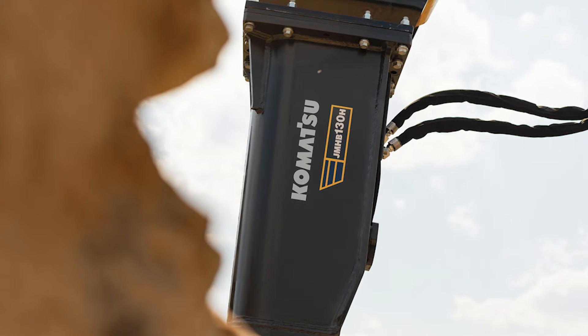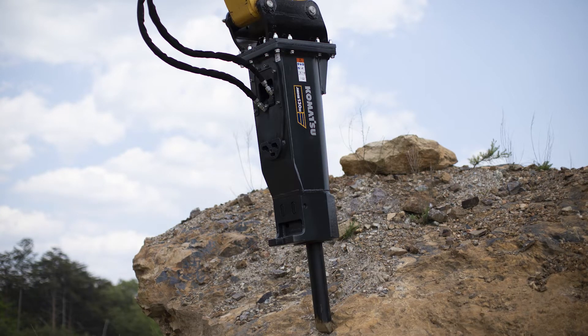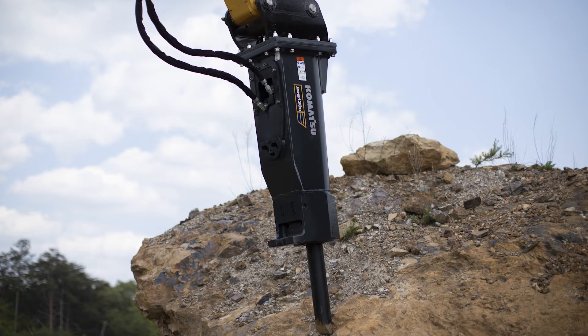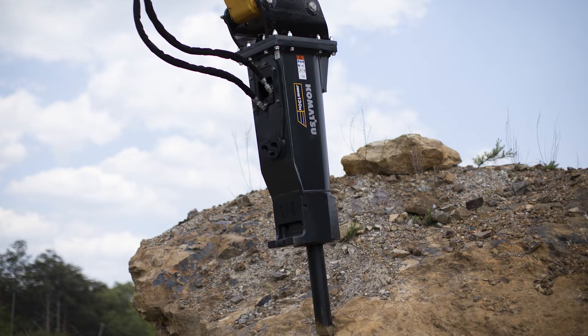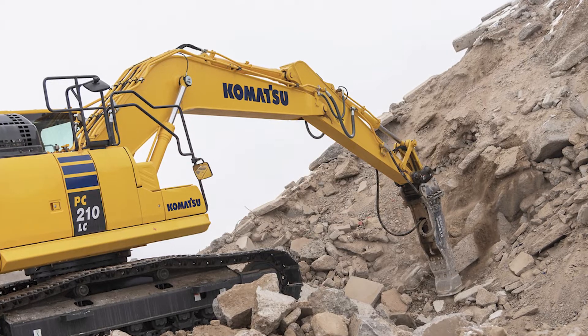The main difference between a fully hydraulic breaker and a gas-fired nitrogen breaker is the energy source. The fully hydraulic breaker uses only hydraulic oil to create the power, so it gives consistent power all the time and never needs to be recharged.